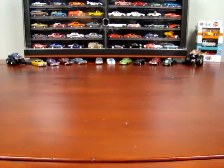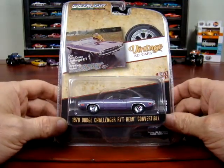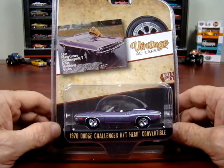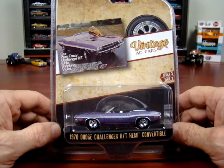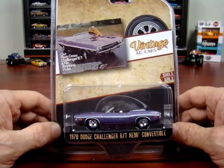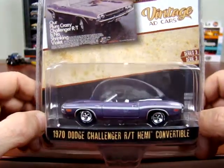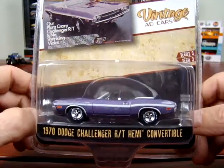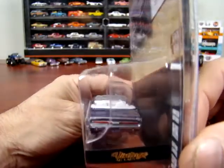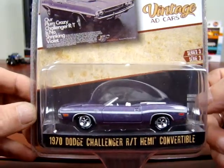Here we got a 1970 Dodge Challenger RT Hemi convertible. The ad says 'Our Plum Crazy Challenger RT is no stinkin' violet.' I guess that's probably right — violet. I guess that'll upset the Dodge boys.